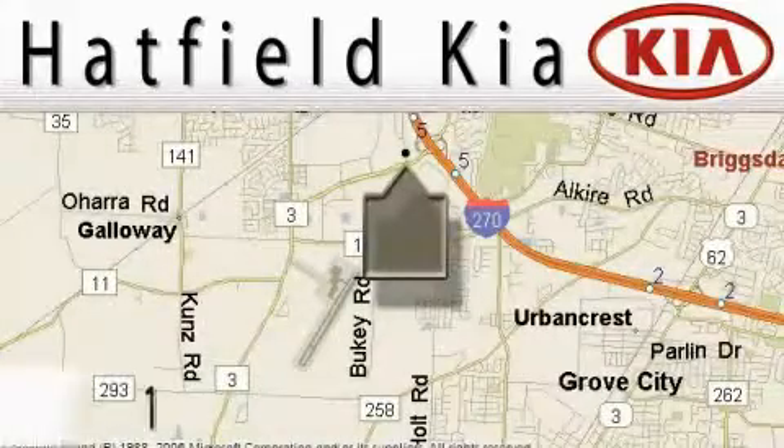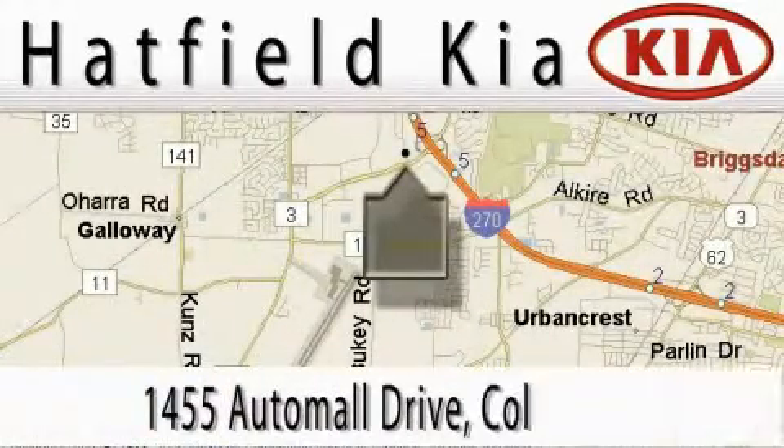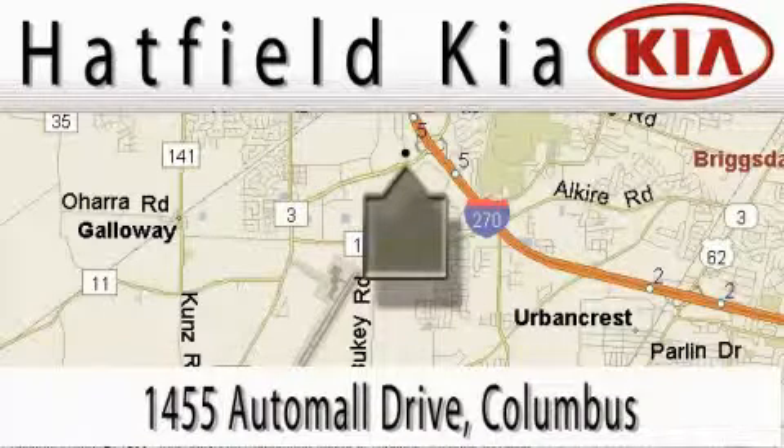Hatfield Kia is located at 1455 Auto Mall Drive in Columbus. Our main objective is to make your experience in our dealership a satisfying one, whether it's for sales, service, or parts.